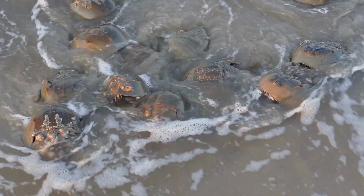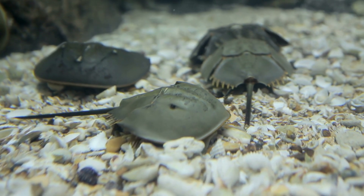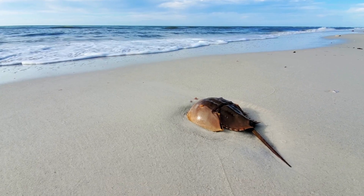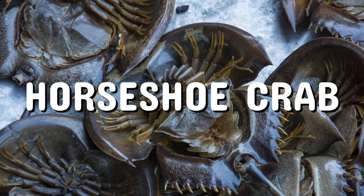In today's episode of the story of animals, we explore the life of a creature that has journeyed through time and witnessed the evolution of the Earth's ecosystems — the remarkable horseshoe crab.